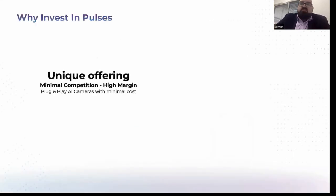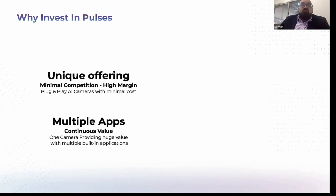Why invest in Pulses? We have a very unique offering with minimal competition, very high margins, and a plug and play camera. We have almost minimal cost, which allows us to expand. We're continuously adding new apps and new intelligence to the cameras to make them smarter, giving our partners and customers a lot of continuous value, which allows us to keep higher retention rates.